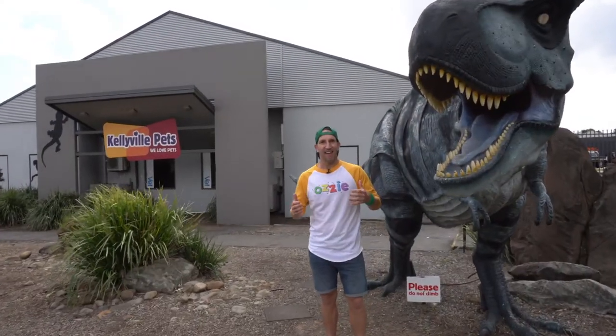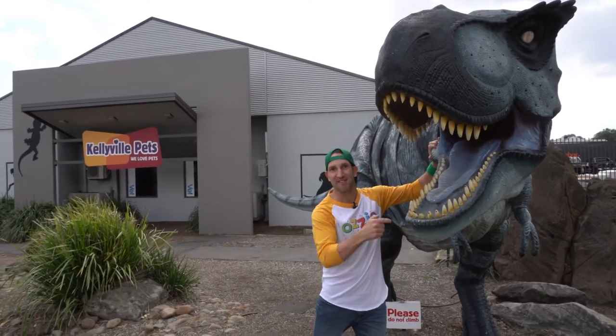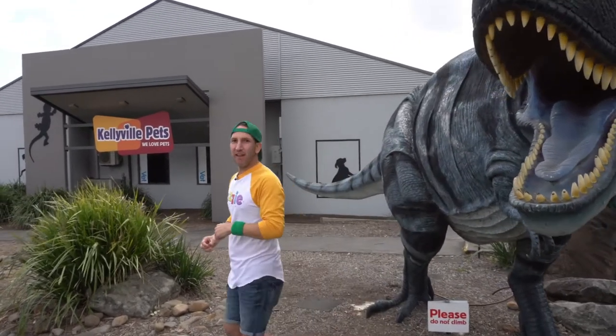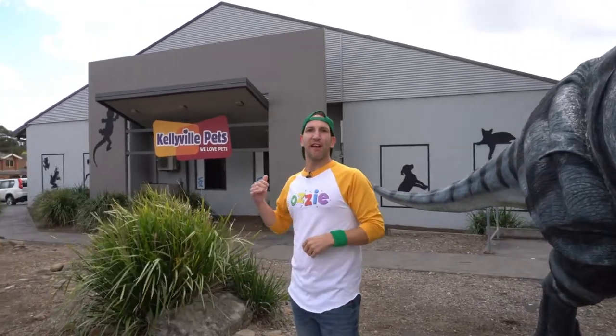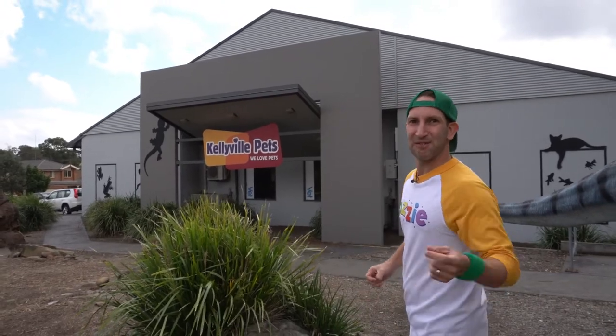G'day kids, Aussie here. Today we're going to learn all about reptiles. How cool is this T-Rex? We're going to get inside and come down to a pet store called Kellyville Pets — and it's not just any pet store, it is amazing in there. We're going to meet a man called Ben, an expert with reptiles, who's going to talk us through the different types you can own at home as a pet. Come on kids, let's get inside. It's going to be awesome.